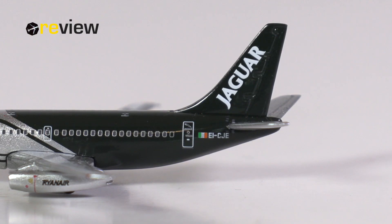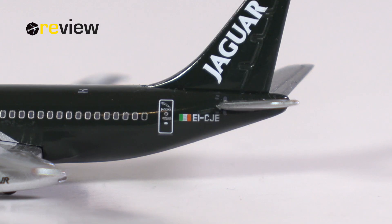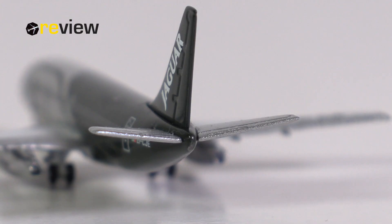As always, we start our tour around the aircraft model with a look at the tail section, where on the vertical stabilizer we find the writing of Jaguar. On the fuselage, we then have the flag of Ireland and the registration code of the aircraft. When we look at the very tail, we can see there is a little bit of detailing around the APU exhaust, although it pretty much disappears in the color scheme, so Big Bird could definitely have been working a little bit more on that detail.